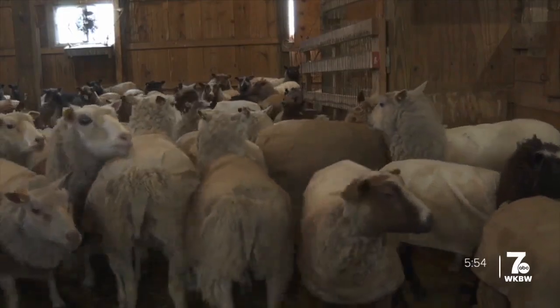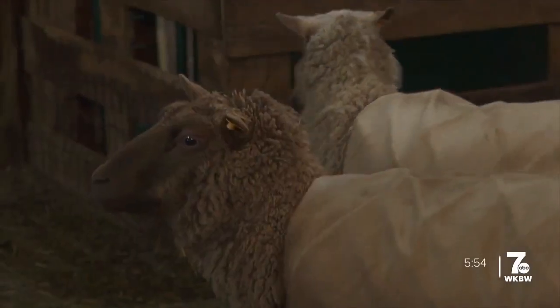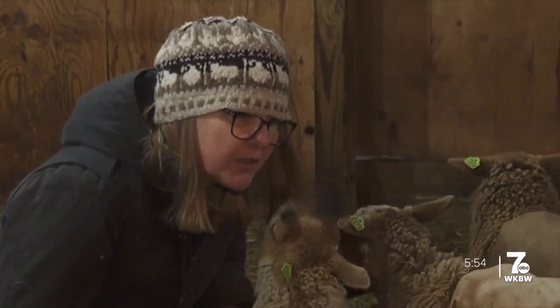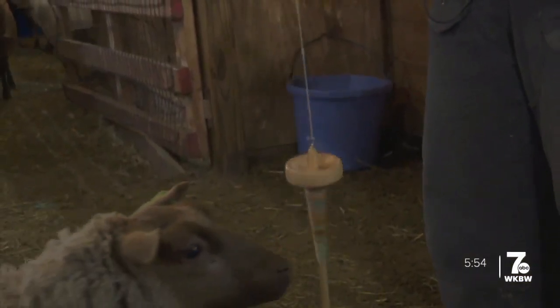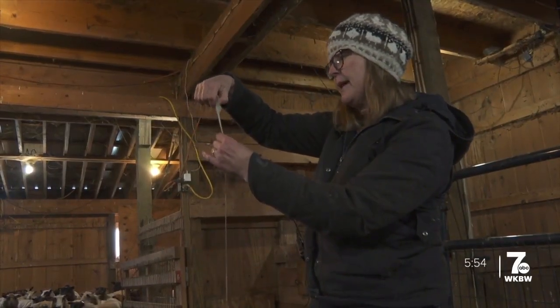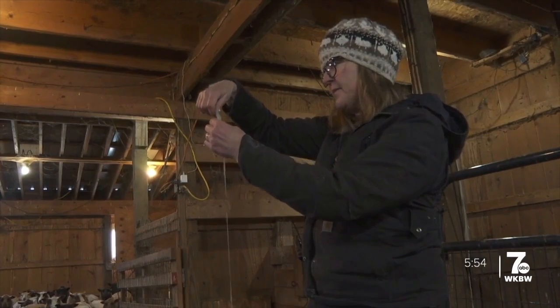Each spring, when new lambs come along, Jen names them. One year she named them all after characters from Downton Abbey. The soft Shetland wool is in demand by knitters and spinners. Jen's demonstrating a drop spindle — technology that dates back to the time of the Vikings.